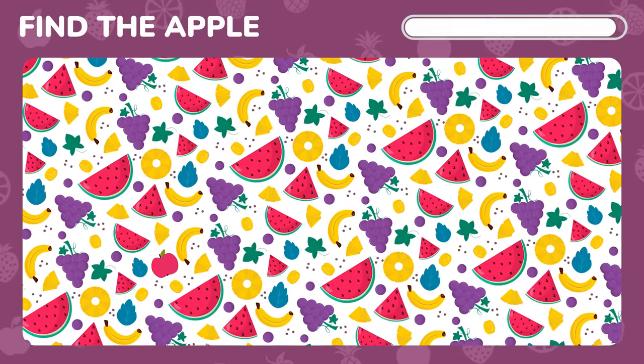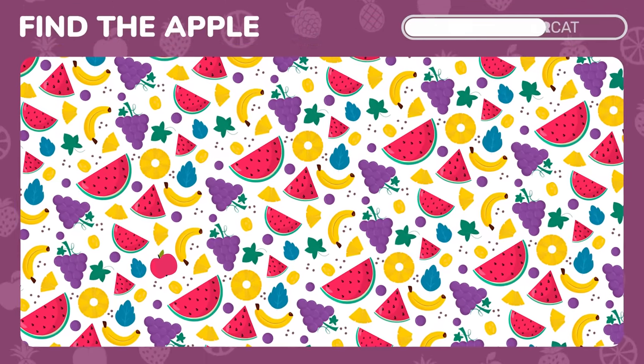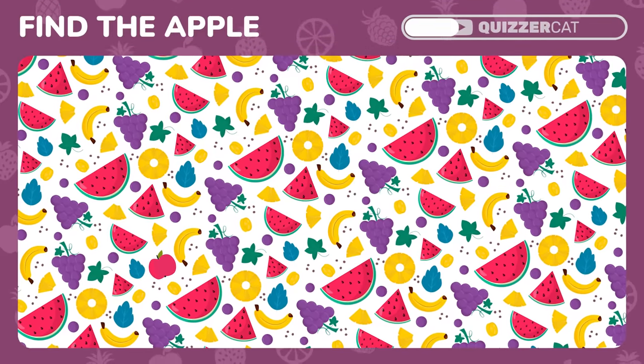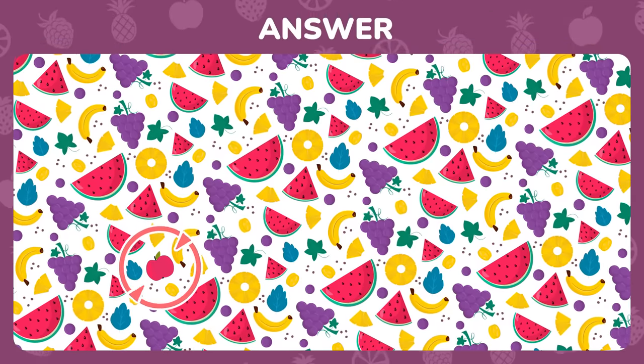Test your sharp eye. Find the apple amongst these fruits. Nailed it. There it is.